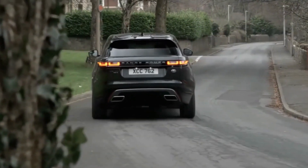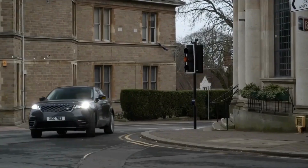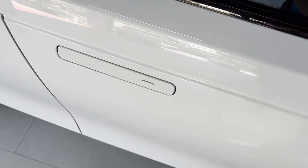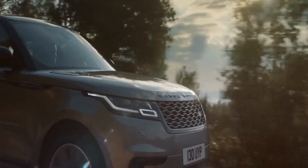It has the same platform as the Jaguar F-Pace, but it looks longer, lower, less upright, and, to put it bluntly, more worthy. It costs a lot, and it looks and feels expensive as well. It's nicer and can go farther off-road than most competitors, including the Jaguar.